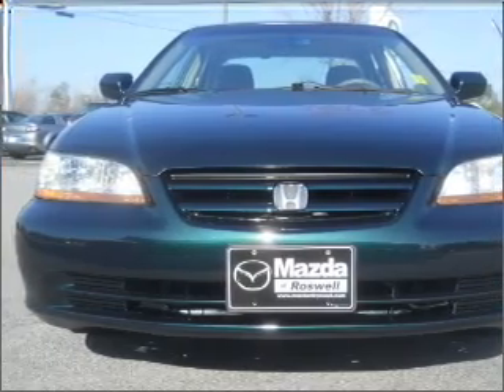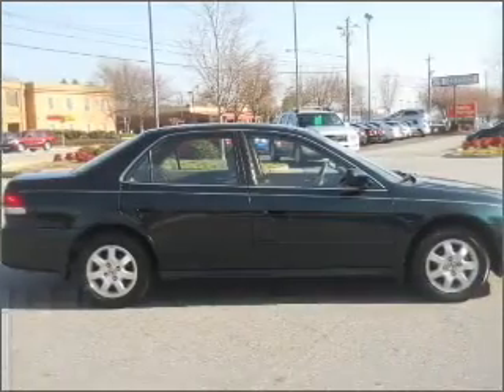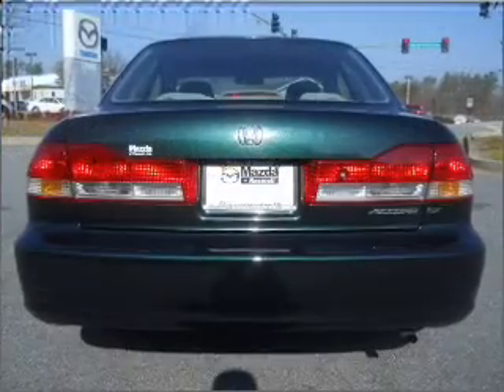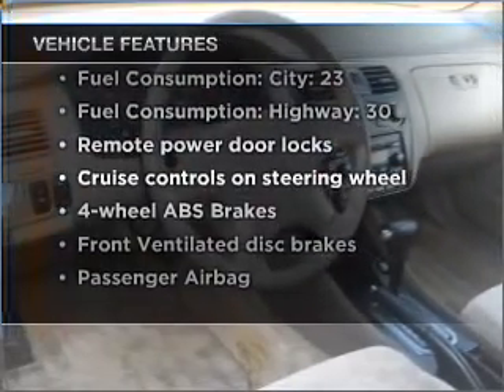With an efficient four-cylinder engine that responds smoothly to its automatic transmission, premium wheels give a more luxurious look. The anti-lock braking system will help deliver you safely to your destination. There's nothing like a sunroof on a nice day. And with these notable features, you won't want to miss out on the opportunity to own this amazing vehicle.